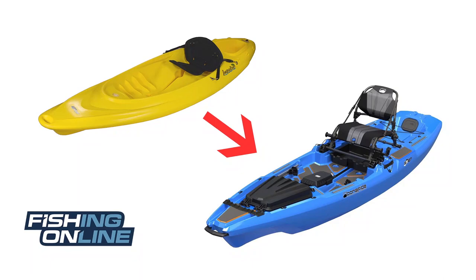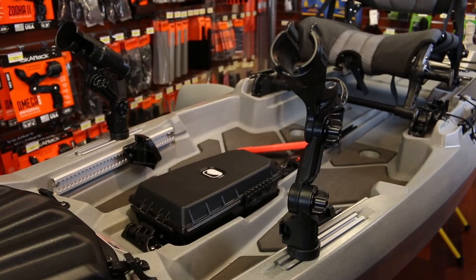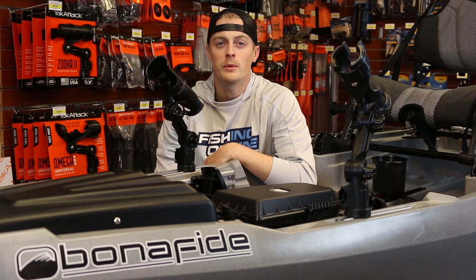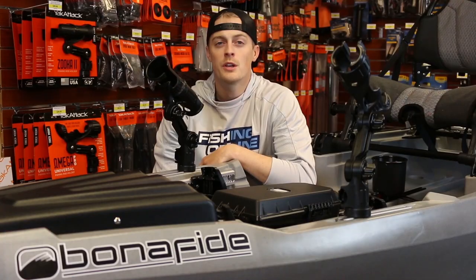Fishing kayaks aren't like your traditional kayaks. They come with all kinds of accessories like rod holders, storage points, gear tracks, and most importantly a high vantage seat so you can spend a long time out on the water comfortably. Fishing kayaks come in a wide range of sizes and colors so you can pick one that's perfect for your needs.